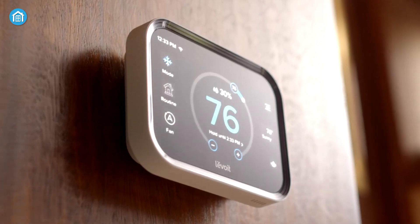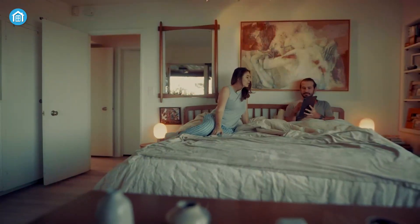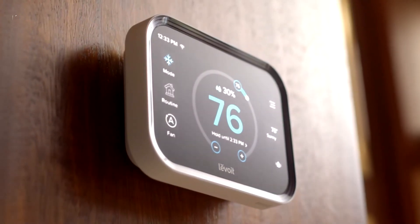The Levoit Smart Thermostat also offers easy HVAC monitoring, providing you with notifications when there's a system malfunction or when your indoor temperature goes outside your preferred range. Enjoy a comfortable and energy-efficient home with the Levoit Smart Thermostat.